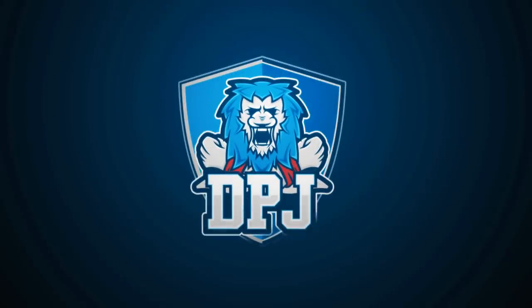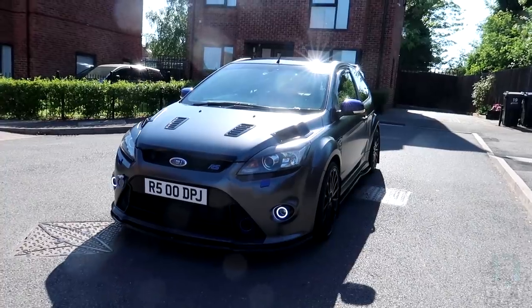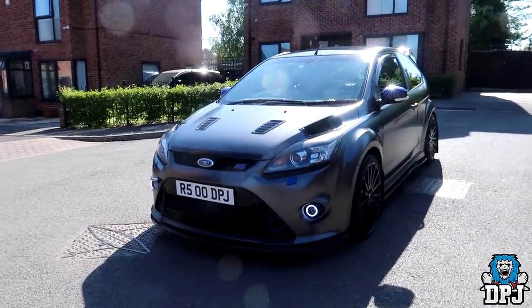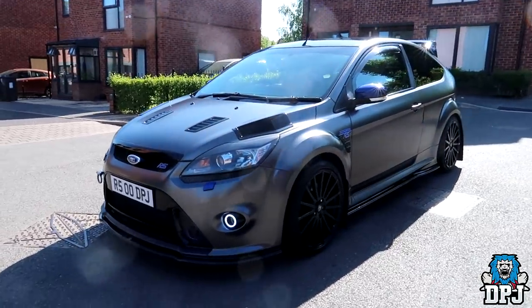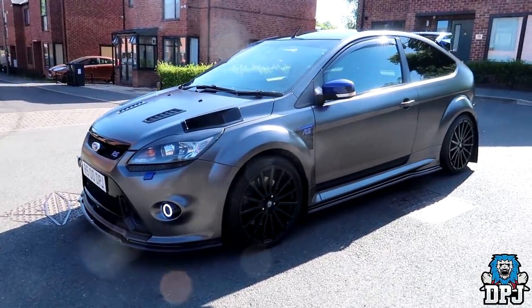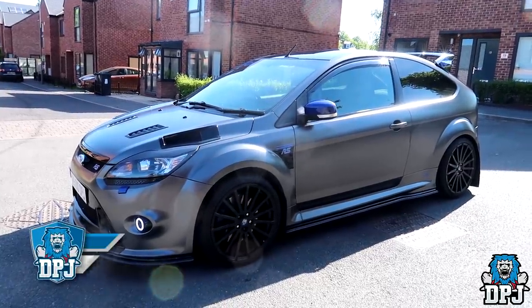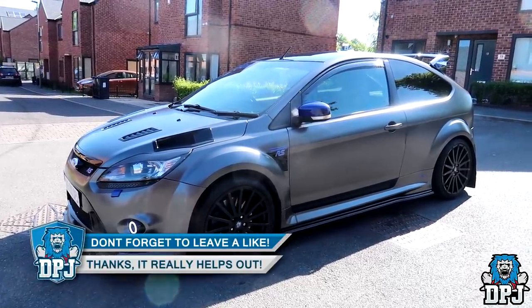What is going on guys, welcome back to the channel and I do appreciate you being here. Today I bring you an ever requested car update video. We're going to go through what's been changed since the last video, what's been added, and the destination I want to end up with with my baby. If you guys enjoy the video it really helps out if you go ahead and hit that like button.